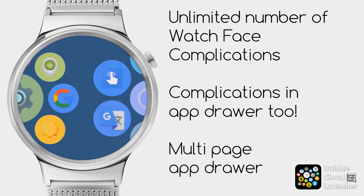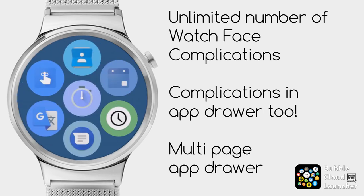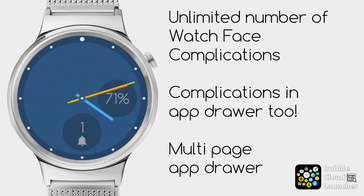So you can have your favorite contacts on one page, your weather-related complications on another, and your applications on a third page — and there is no limit to the number of pages.